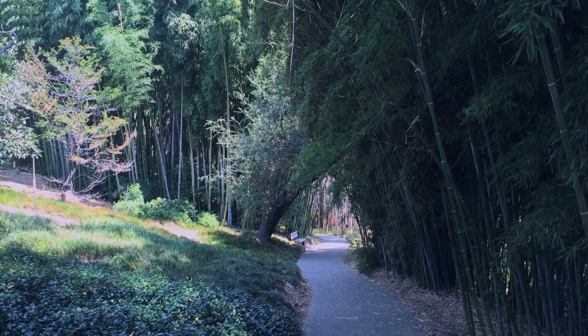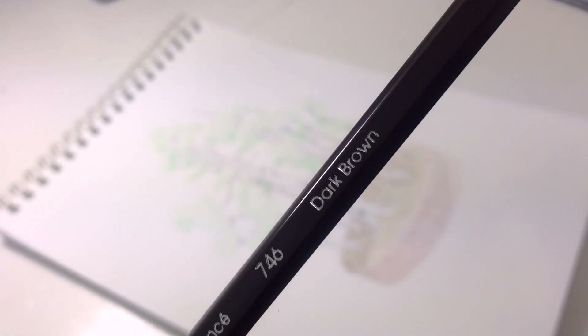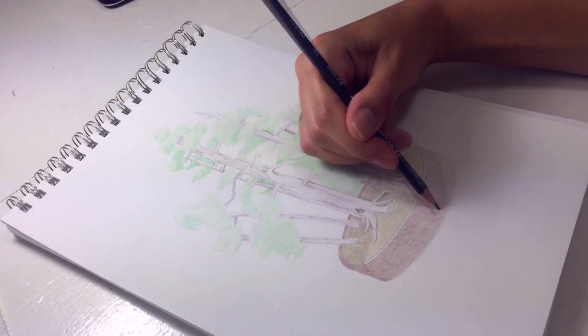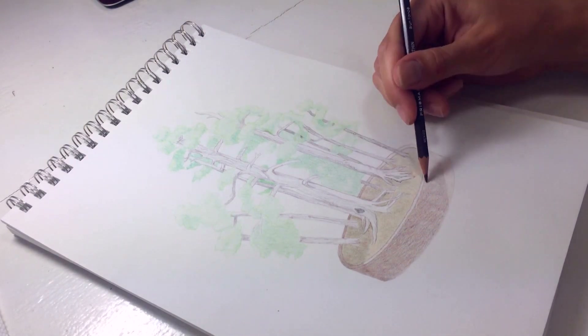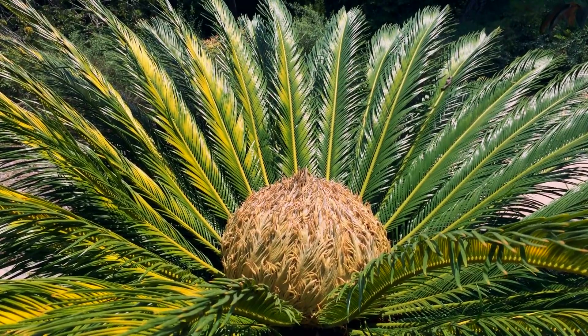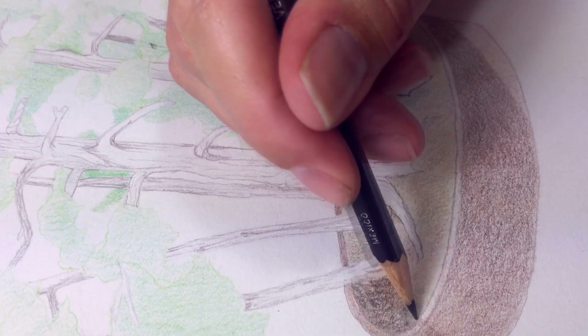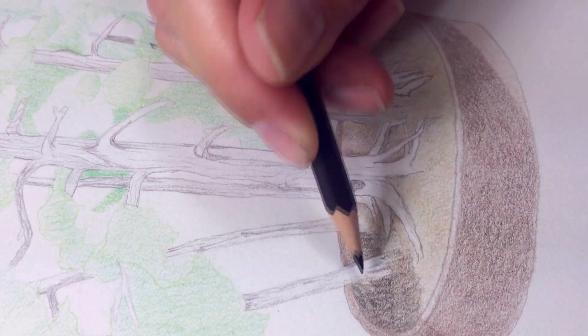Moving on from the bonsai gardens, you pass through a bamboo forest on your way out of the Japanese gardens. Now I'm using a dark brown and going in and reinforcing all the darker spots on the planter. When you use colored pencils, it takes a lot of layers if you want to get a vibrant color that also has some complexity to it. Now I'm doing another darker layer in the dirt because I got to make sure it looks like it's filled with lots of nutrients.